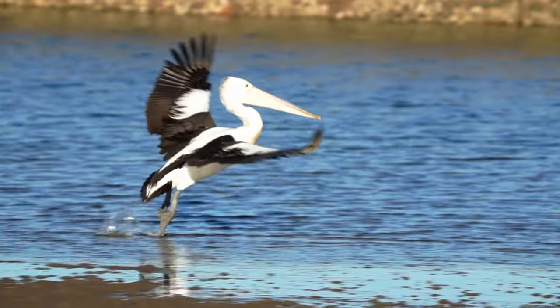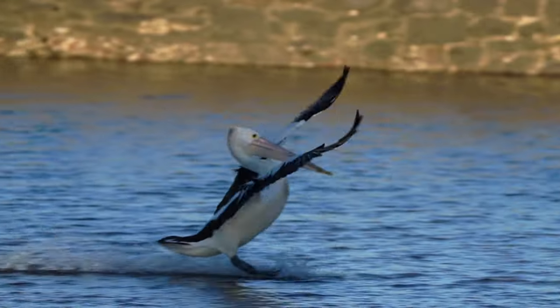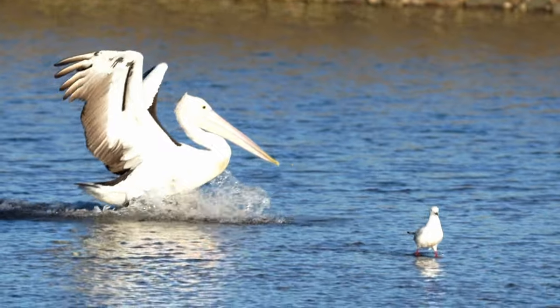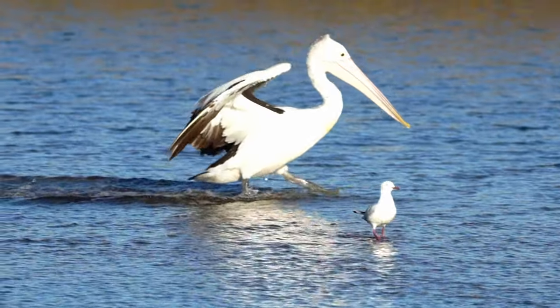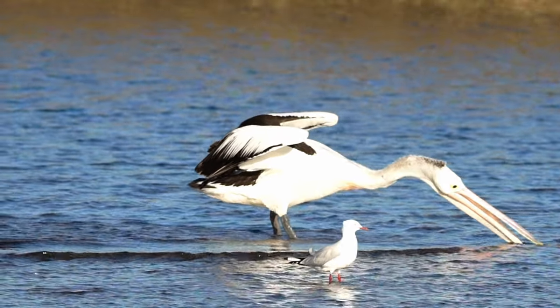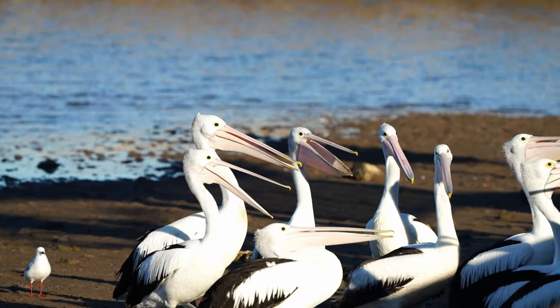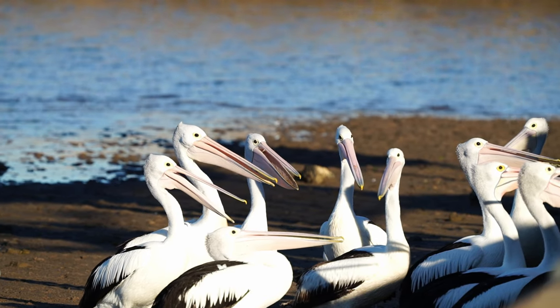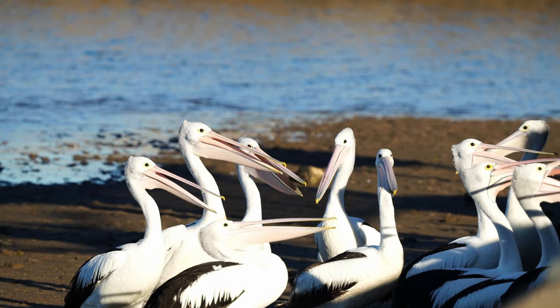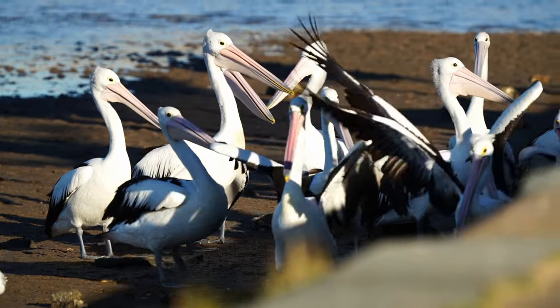Just beautiful, majestic animals. And a fun fact — the bill or pouch can hold more food than the pelican's stomach can. They're also a herd animal, so they like to be around other pelicans.